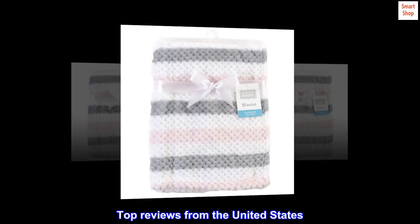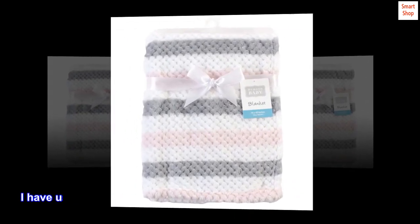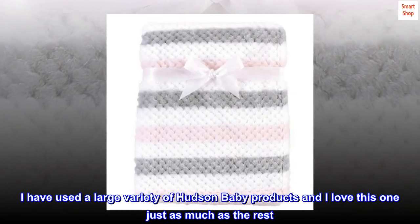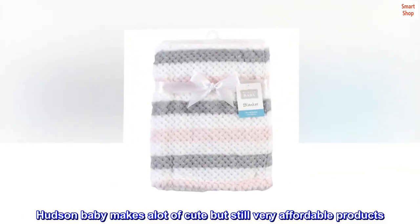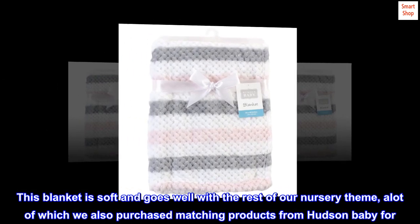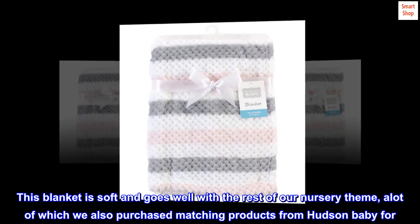Top reviews from the United States. Soft and cute. I have used a large variety of Hudson Baby products and I love this one just as much as the rest. Hudson Baby makes a lot of cute but still very affordable products. This blanket is soft and goes well with the rest of our nursery theme, a lot of which we also purchased matching products from Hudson Baby for.